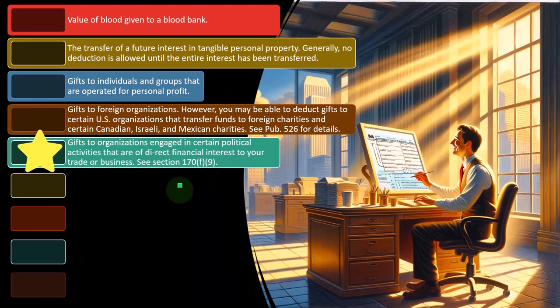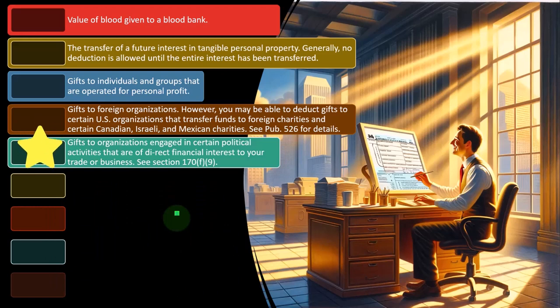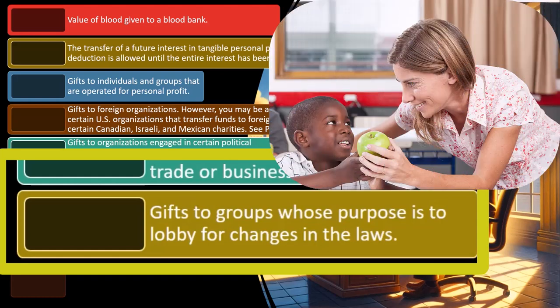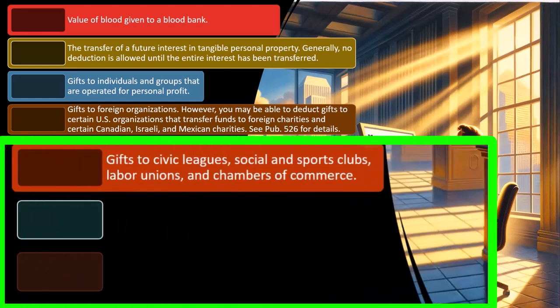Gifts to organizations engaged in certain political activities that are a direct financial interest to your trade or business are not deductible. If you're giving to certain politicians and benefiting from what they advocate for, you're essentially acting as a lobbyist and shouldn't get to deduct it. Gifts to groups whose purpose is to lobby for changes to a law are also not deductible — for example, giving to a charitable organization trying to influence the law because a law change would raise your stock price clearly doesn't sound charitable.